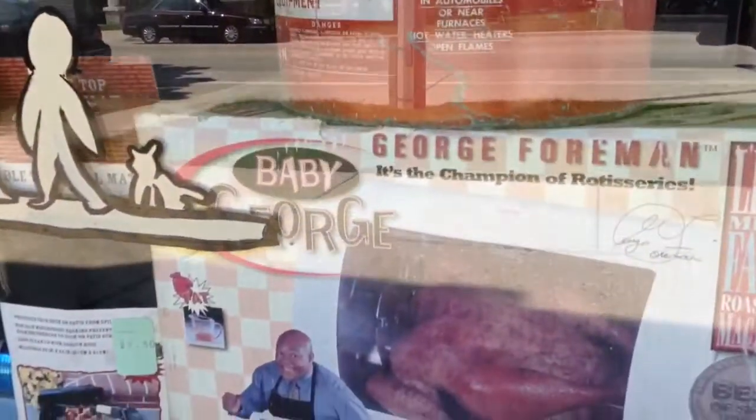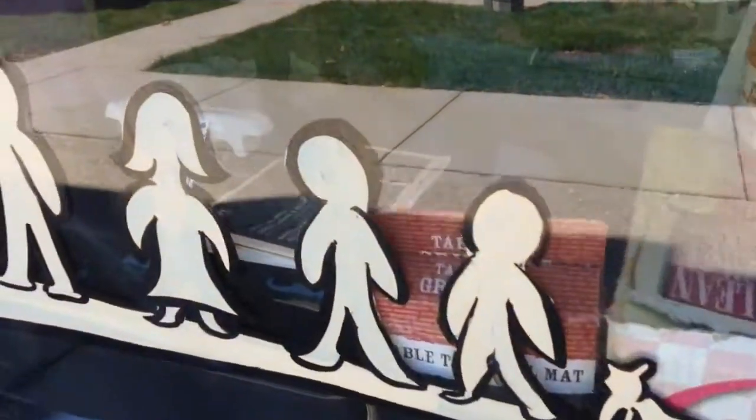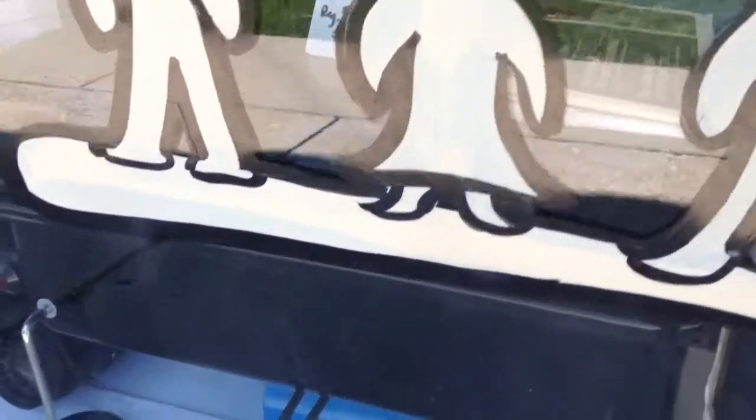A Baby George rotisserie grill, like new. A Weber Go Anywhere gas grill. It does come with two propane tanks.